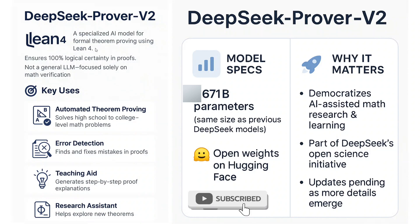To keep it simple for you, Lean4 is a programming language. So it is for mathematical theorem solving using Lean4, a programming language. It ensures 100% logical certainty and it is not your general LLM.